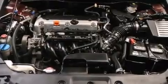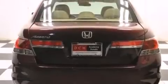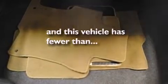12-volt power outlets, front multi-stage airbags, latch-ready child seat anchors, rear seat child-proof door locks, air conditioning, and this vehicle has less than 22,000 miles.